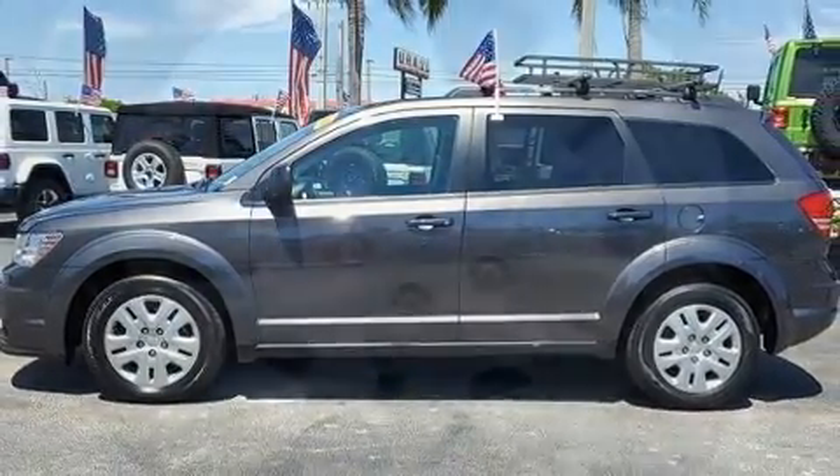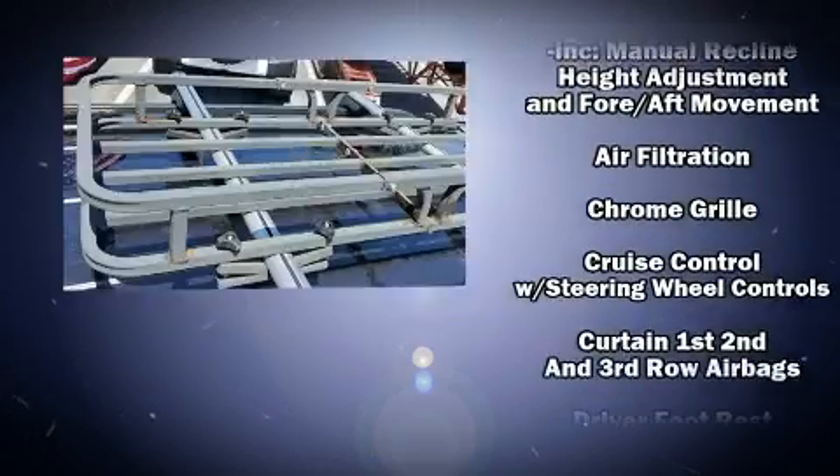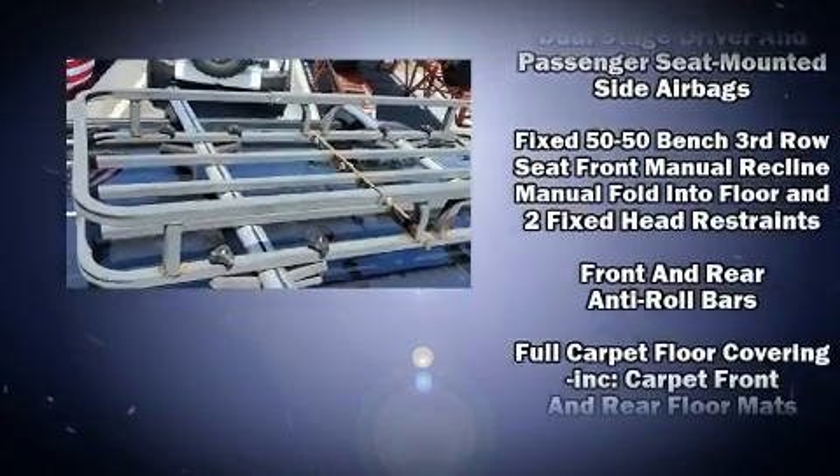Third row seats provide an even greater maximum passenger capacity. Premium sound drives six speakers, providing you and your passengers a sensational audio experience.